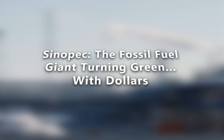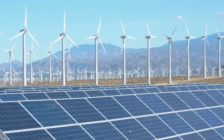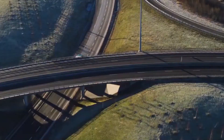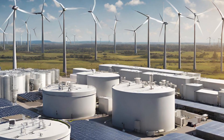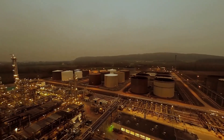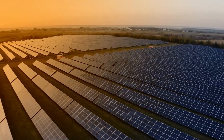Sinopec: the fossil fuel giant turning green with dollars. When a traditional oil company announces a green energy project, it usually means planting a few trees and calling it a day. But Sinopec isn't playing that game. They've signed on to build a 600-ton-per-day green hydrogen plant in Saudi Arabia — a scale so massive it will rival entire national outputs. The irony? Sinopec made its fortune selling the very fossil fuels we're trying to quit.